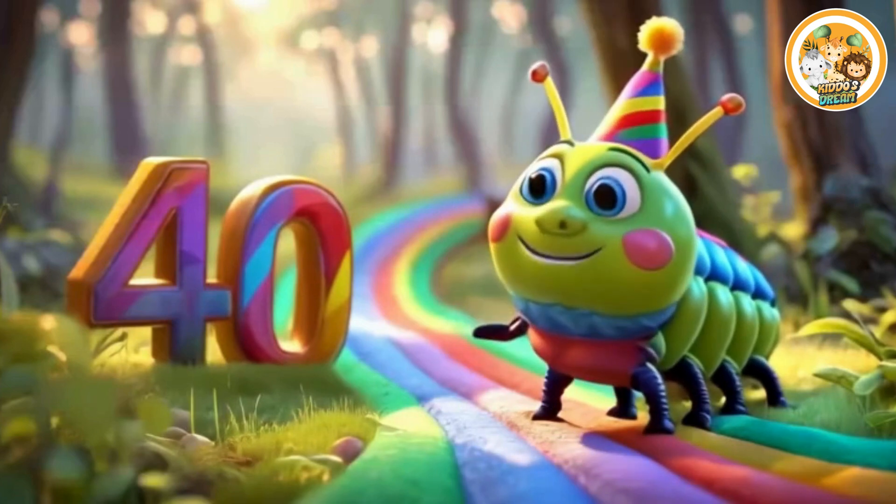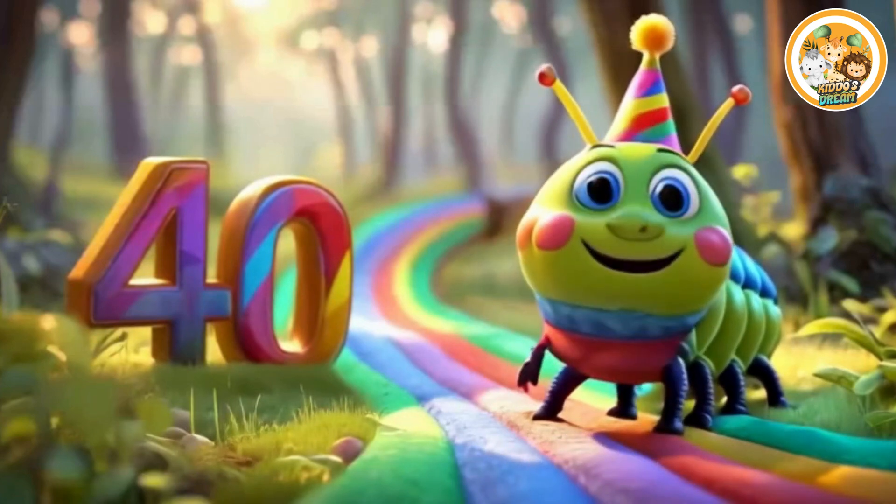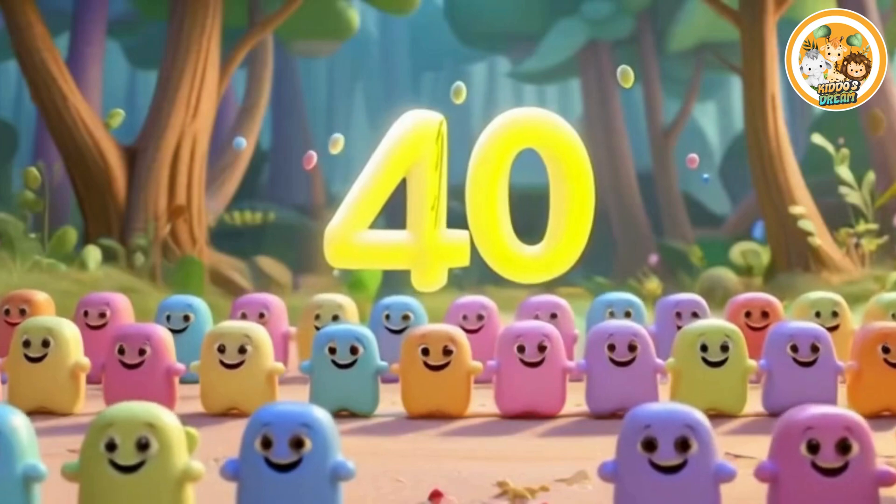Forty. This is number forty. Forty smiling toys.